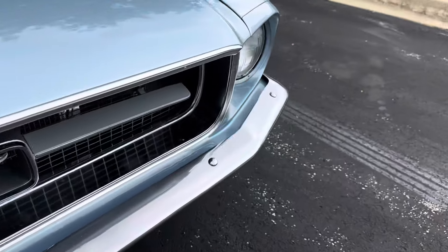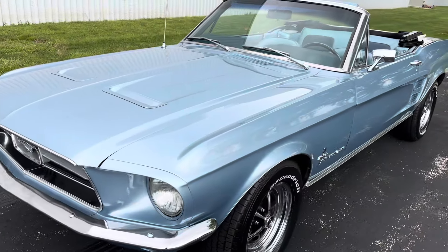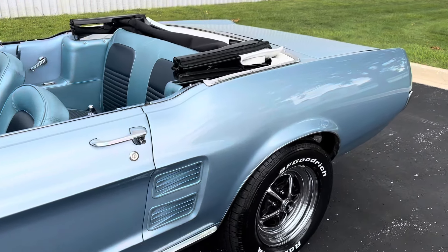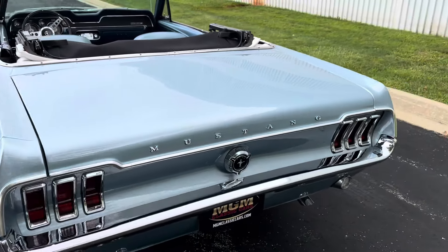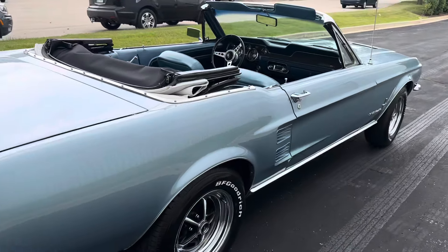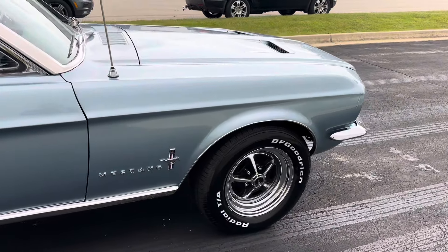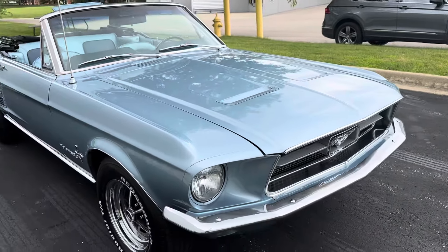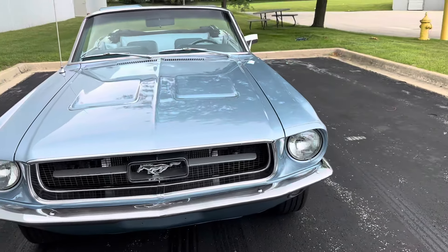Or visit the website mgmclassiccars.com. We get new cars in almost daily, so keep checking the website because you're not going to want to miss a thing. We offer shipping all over the United States — open and enclosed, bonded and insured. My name is Mr. Jenkins and it's been a pleasure showing you this 1967 Ford Mustang. I hope everyone has a great day. I hope to see you here soon, because remember, it looks great here but it will look a whole lot better in your garage. Let's get this car out to somebody. Have a great day. Bye-bye.